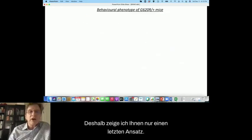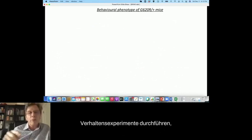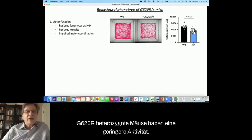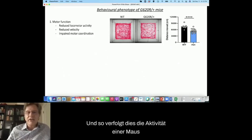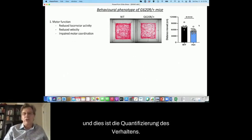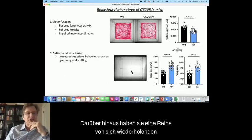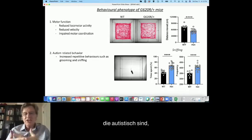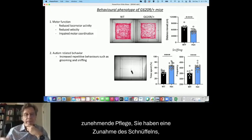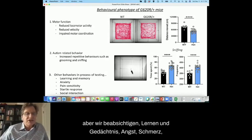Using the living animals before sacrifice, we can do behavioral experiments. The G620R heterozygous mice have less activity — this is tracking the activity of a mouse as it wanders around an open space, and the variants are moving far less. They tend to walk more slowly and have impaired motor coordination. In addition, they have a number of repetitive behaviors which are autistic-like — an increase in repetitive behaviors, increasing grooming, and an increase in snapping. We haven't had the colony long enough to look at everything, but we intend to look at learning and memory, anxiety, and pain sensitivity.